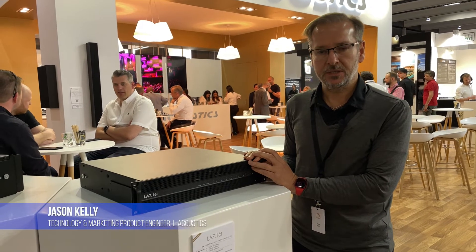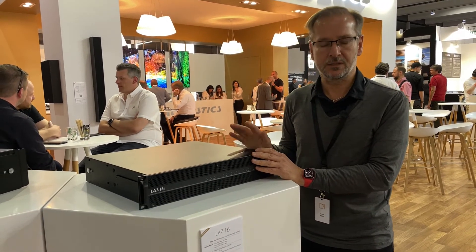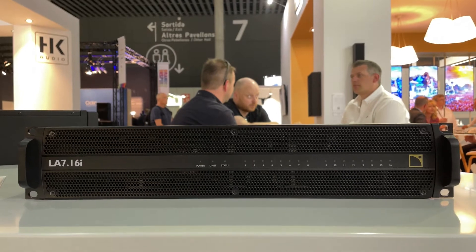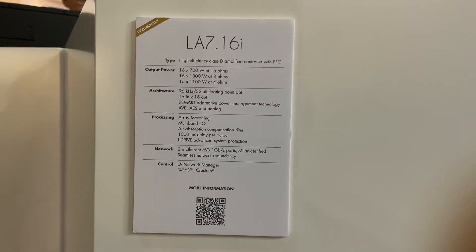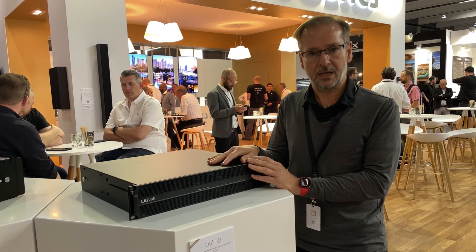Hi, I'm Jason from L-Acoustics and I'm going to tell you a little bit about our new Amplified Controller, the LA716i. The LA716i is a high density Amplified Controller. We've got 16 inputs and 16 outputs in a 2U rack space, and each channel can deliver 1300 watts at 8 ohms.